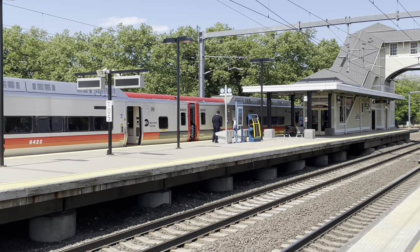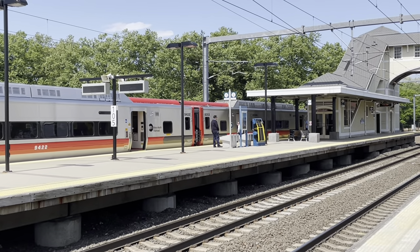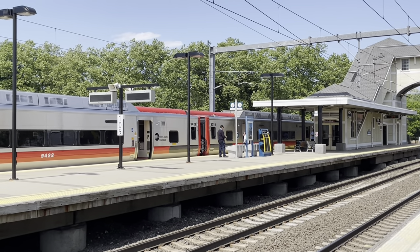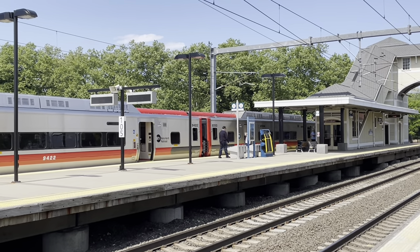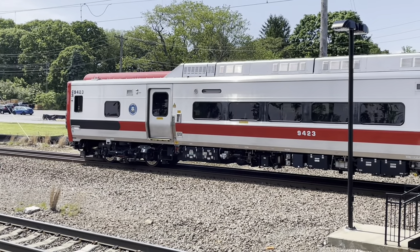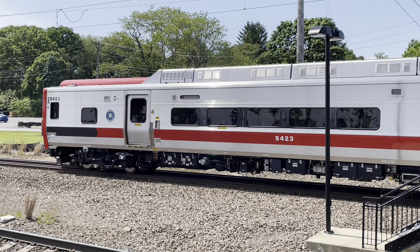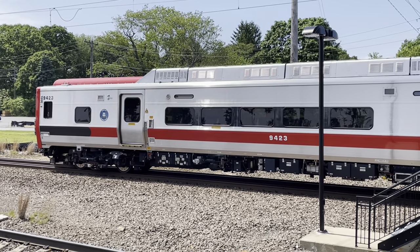The crew is waiting to leave. Shoreline East is operated through the auspices of the Connecticut Department of Transportation. They use Amtrak employees and even use Amtrak ticketing for payment of fares. Now M8s are very common in Connecticut, but they're a novelty here on Shoreline East — they've only been in service here for a little over a week, replacing diesel trains that have toiled on this line.